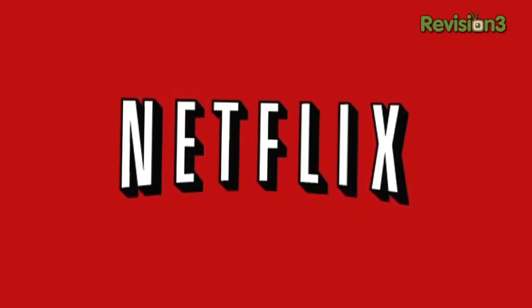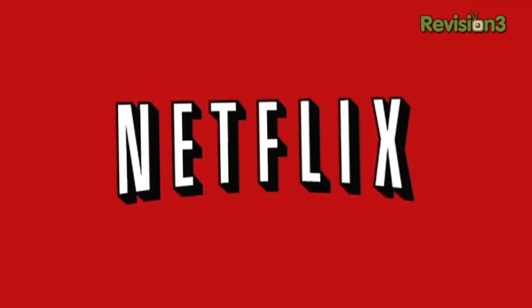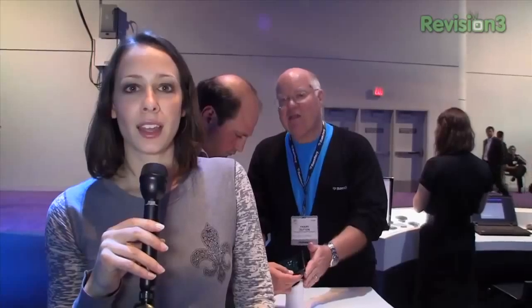This episode of Geek Beat TV is brought to you by Netflix. Go to netflix.com/geekbeat for your free trial membership.